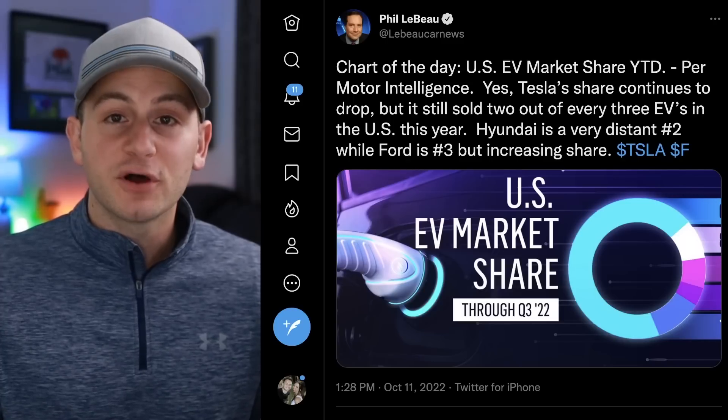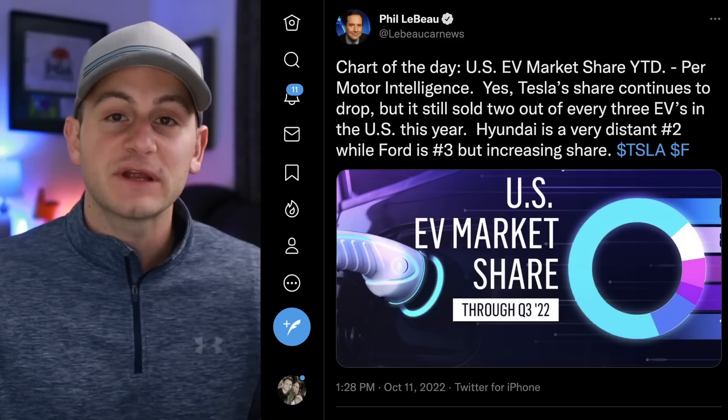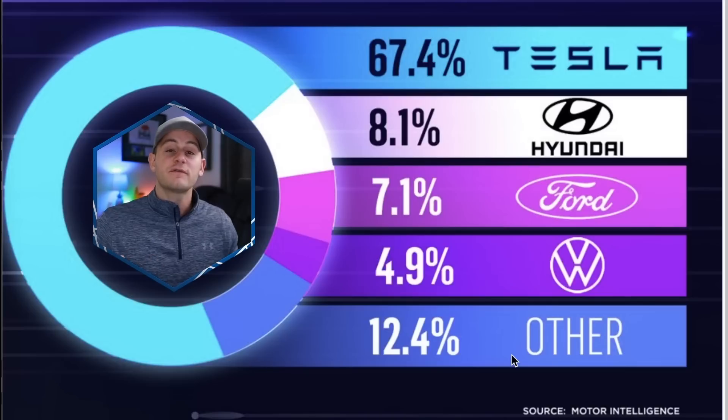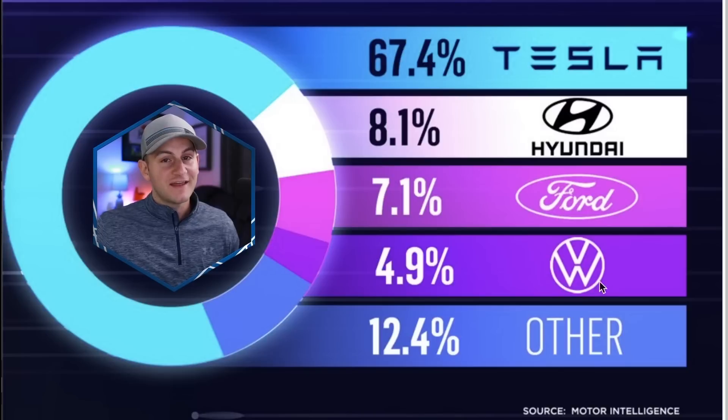Here we have Phil LeBeau sharing a new and updated United States EV market share chart through the first three quarters of this year. As always, when it comes to Tesla, this metric doesn't really matter that much — the one to focus on is Tesla's market share of the overall auto market. However, I do like to look at this to see what the rest of the competition is doing behind Tesla. And somewhat surprisingly, Hyundai is still outselling Ford, and then of course we have VW, which means GM is relegated to the other category still for now.